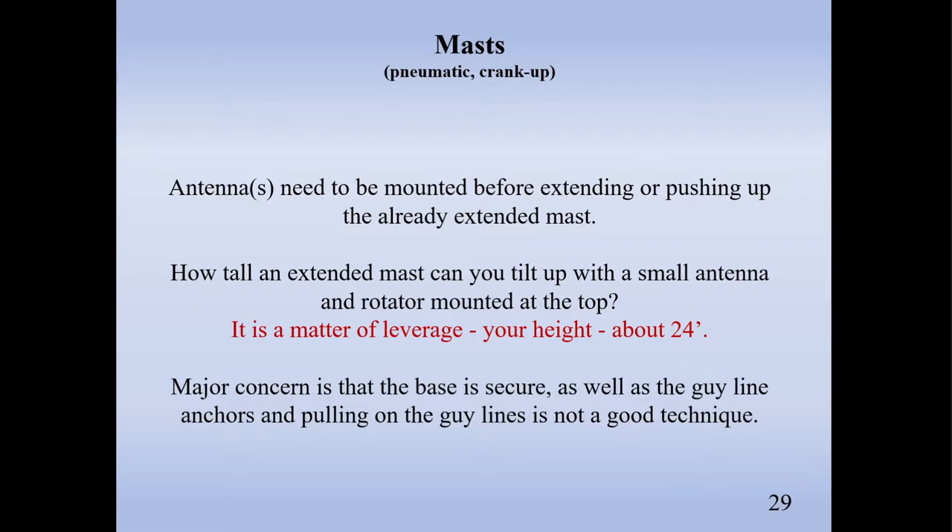I get asked often, especially on expeditions using Yagis: we're going to put this on a 35-foot mast and push it up. Well, no. It has to do with how tall you are, what kind of base you've got, and how many people you have before you kind of Iwo Jima the antenna up. In general, you can push up about 24 feet, especially if you have a rotor with a lot of weight. The major concern is the base — if you go through the physics of it, the base is what keeps it in place. A lot of people want to pull on the guy lines — that is not a good idea. Just push it up and then secure the guys.